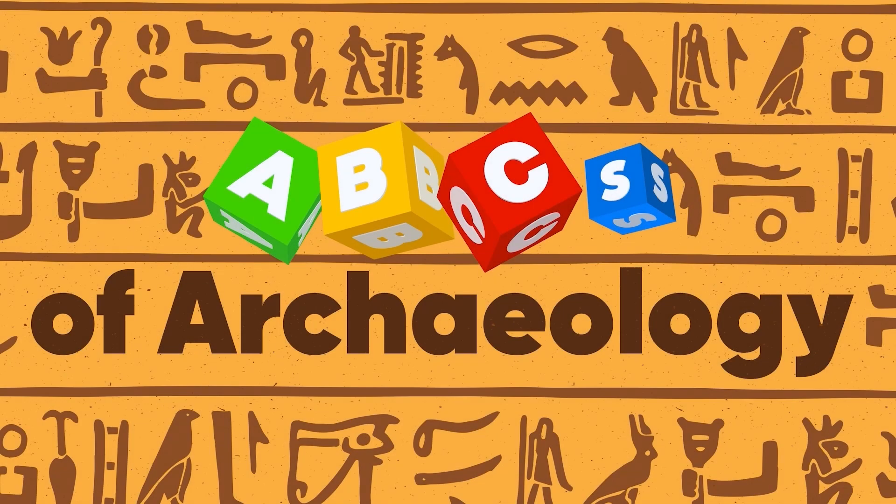This show has been brought to you by the letter Y. Alright folks, here we go with our penultimate edition of the ABCs of Archaeology, and that would be Y — Y is for Y chromosome.